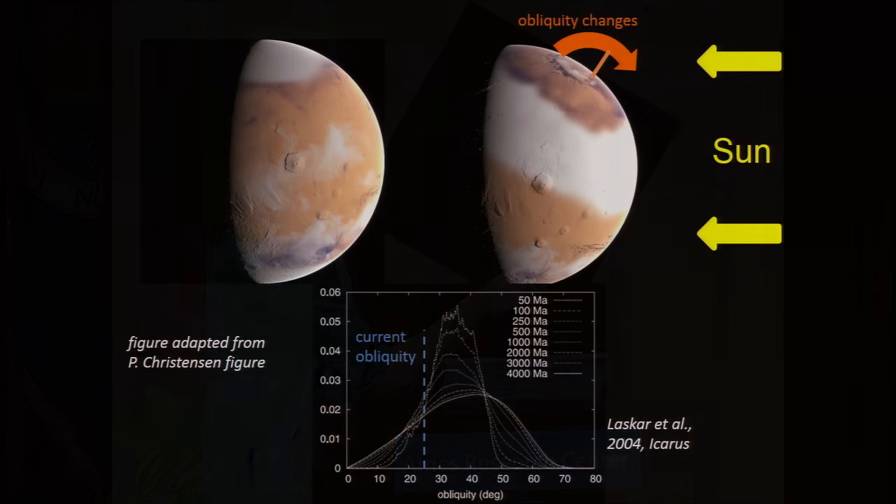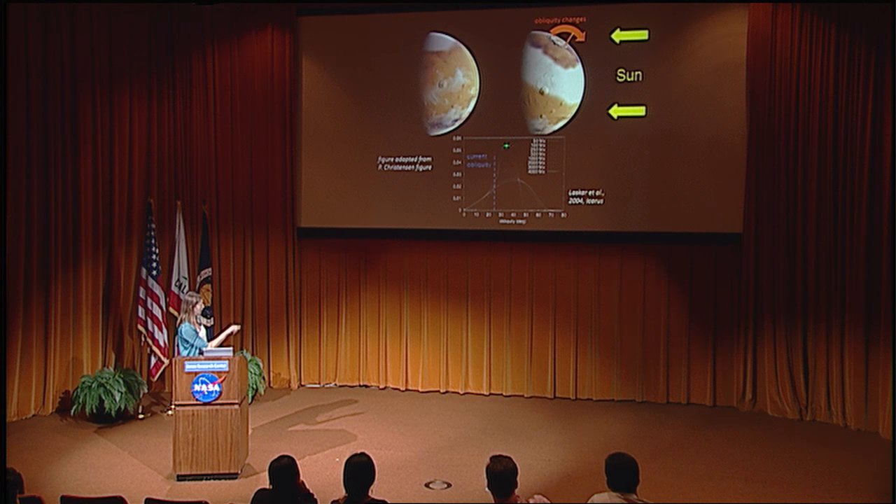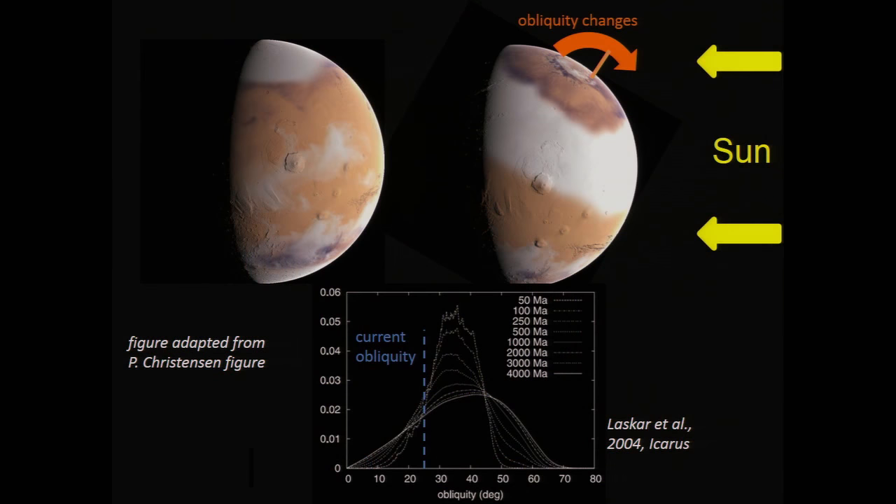So Mars must undergo these profound changes on a timescale we can't directly observe, but in a geological sense is quite recent. Lascar's modeling shows the tilt can be up to 70 degrees if we go back far enough — the modal distribution over the last 500 million years is about 10 to 50 degrees of obliquity. These huge changes affect where ice is stable, where volatiles are stable, and how much water vapor is in the atmosphere. One of the discoveries of the last decade has been the formation of gullies in alcoves, with various hypotheses proposed, including snow and pasted-on terrains.